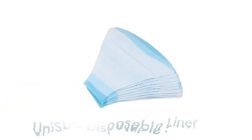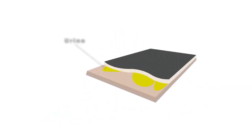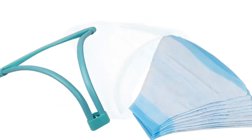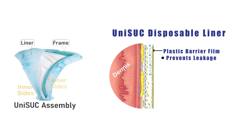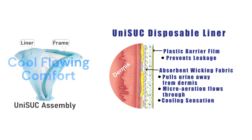The second component is a disposable liner featuring an absorbent, soft, wicking fabric meticulously designed to soak up and redirect fluids away from the perineal area. When used together, UNISUC becomes an exceptionally efficient external urinary catheter that molds comfortably to the inner sides, preventing any potential leaks, all the while maintaining a continuous flow of air from the upper to the lower perineal area, providing a sensation of cool, flowing comfort.